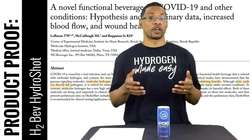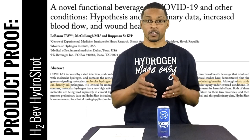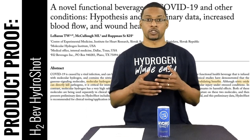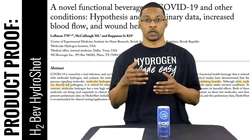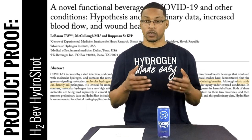What's up everyone, this is Taiwan Hubbard with H2Hub and we're here to do a product proof video for the H2Bev HydroShot. Recently this product was publicized in an actual article to look at some of the data behind the product and how it can translate into actual therapy benefits for those who have contracted COVID-19, as well as for general health.